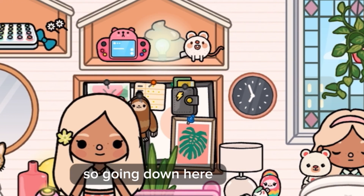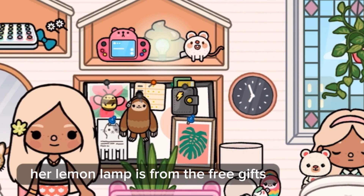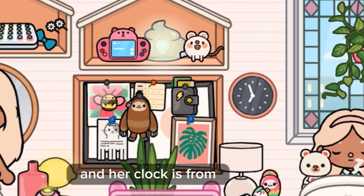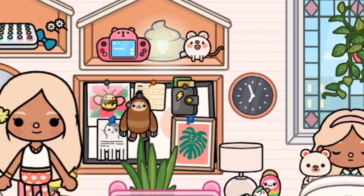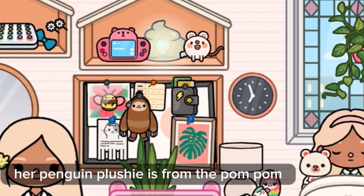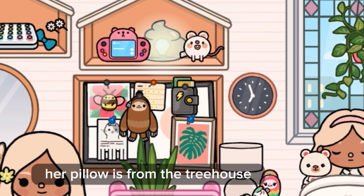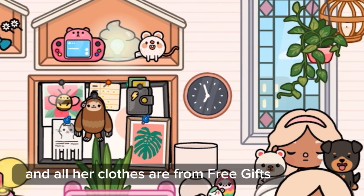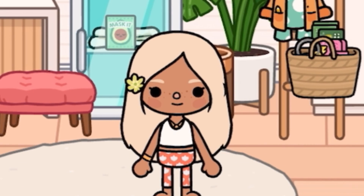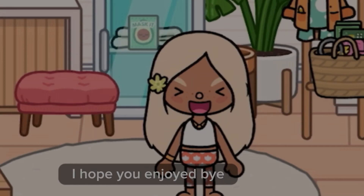Going down here, her lemon lamp is from Free Gifts. Her vase is from HUS. Her clock is from the Mall. Her kitten is from Free Gifts. Her penguin plushie is from the Pom-Pom Emporium. Her pillow is from the Treehouse, and all her clothes are from Free Gifts. I think that's it for this video, guys — I hope you enjoyed. Bye!